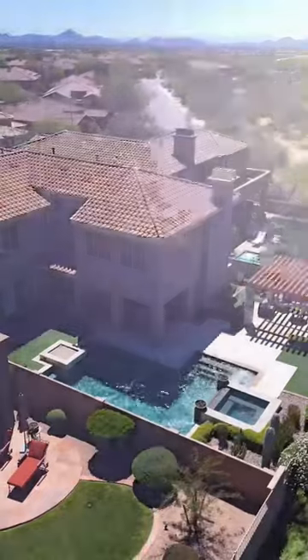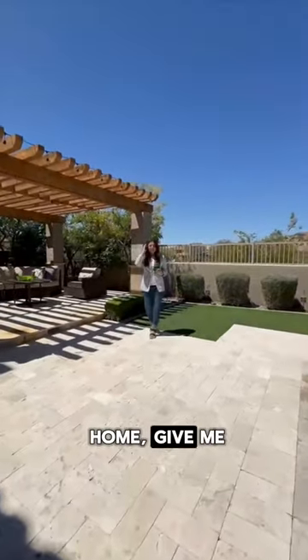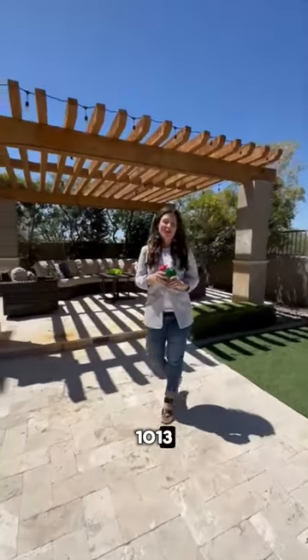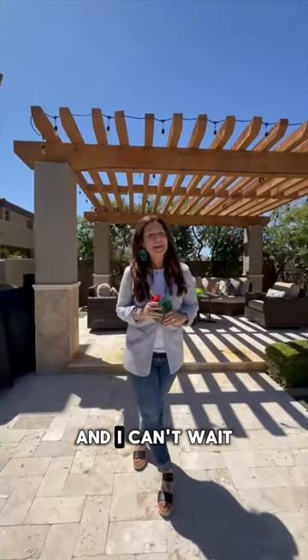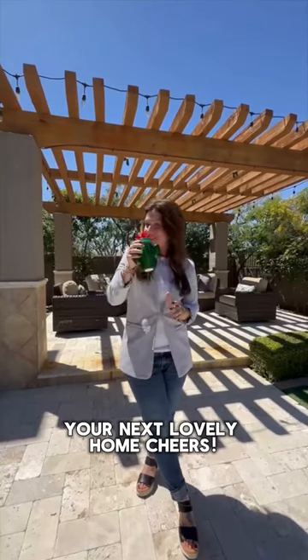For more information about this home or any other lovely home, give me a call at 480-430-1013. I'm Farrell Hoganower with Lovely Homes powered by EXP, and I can't wait to help you buy your next lovely home. Cheers!